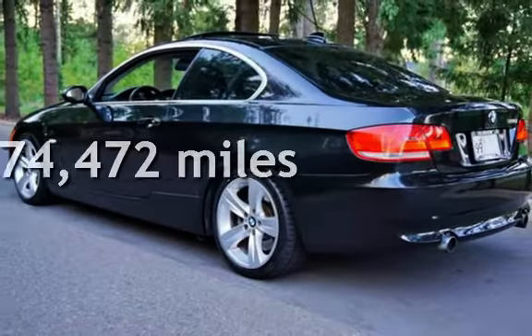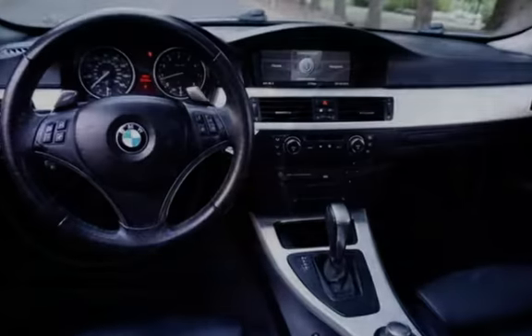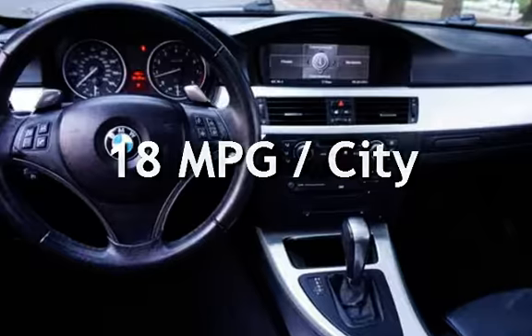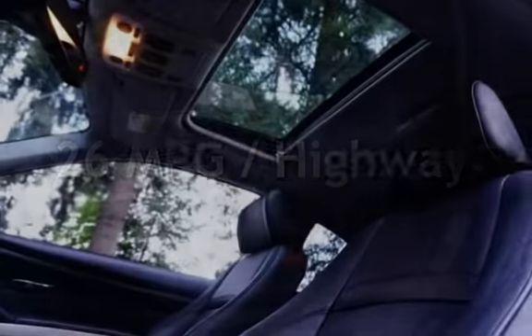This BMW has less than 75,000 miles on the odometer. Estimated fuel economy for this vehicle is 18 miles per gallon in the city and 26 miles per gallon on the highway.